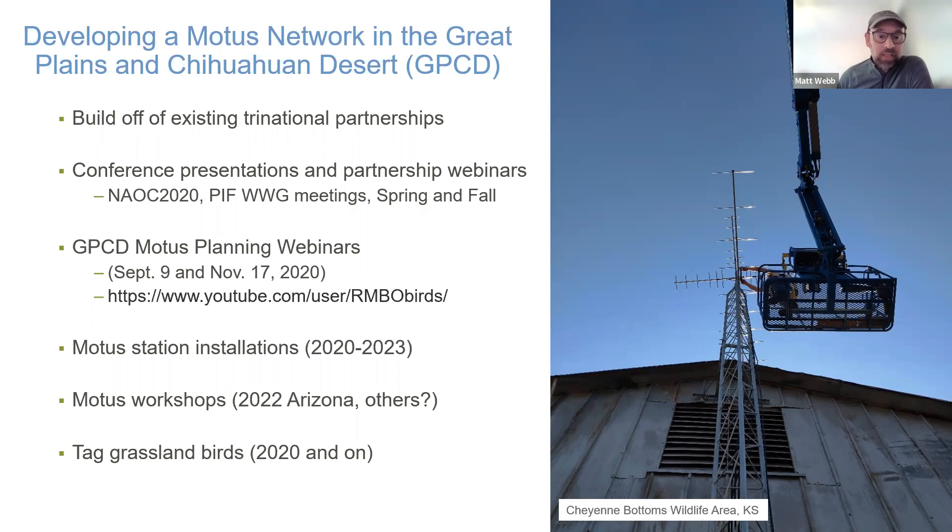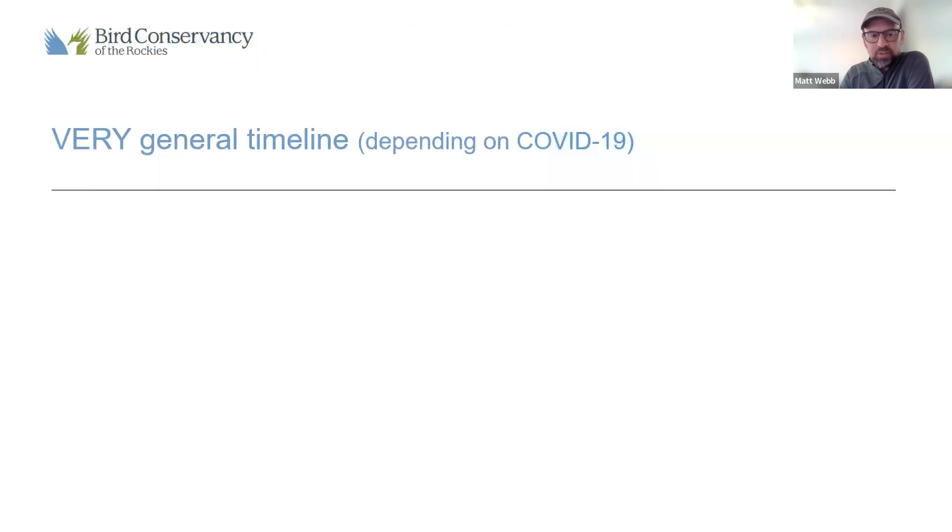From those webinars we gathered information from partners about what research Motus might play a role in, and gained an idea of where to focus our specific efforts. We started installing stations — so far we have funding to continue installations through 2023. We'll be hosting Motus workshops, including one planned in Arizona in the spring, teaching others how to install stations and tag birds. Installing stations and tagging birds is a very specific skill set not necessarily in the repertoire of most avian biologists.